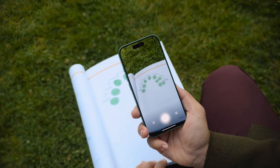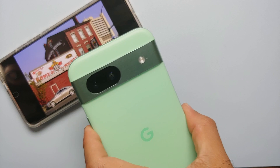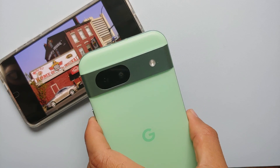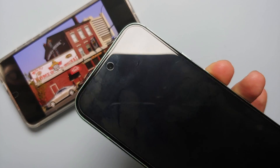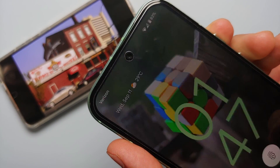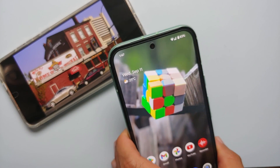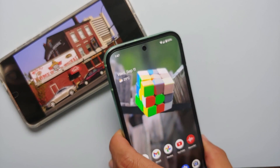This is the Google Pixel 8a, a phone released prior to the upcoming iPhone 16s, and it already has what Apple calls Visual Intelligence. Google prefers to call it Circle to Search along with the combination of Google Lens.